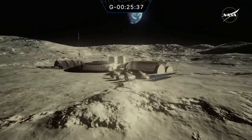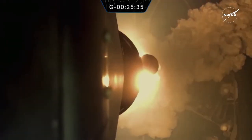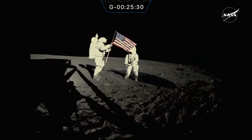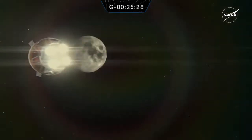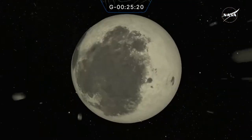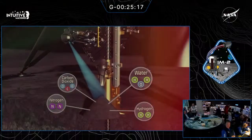Landing on the Moon is hard. We're going back under the Artemis program — we're going to be sending humans to the Moon for the first time since Apollo. So, ahead of humans, we want to get up as much science, exploration, and technology experiments as possible. CLPS starts facilitating a lot of the early science, the things we want to learn before we even send humans. CLPS stands for Commercial Lunar Payload Services. The services part is the key element.